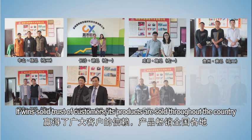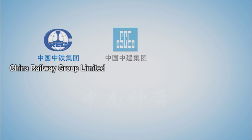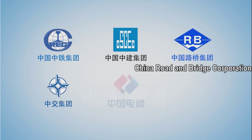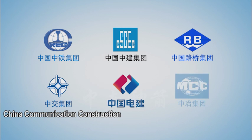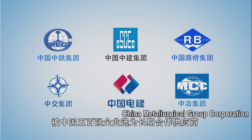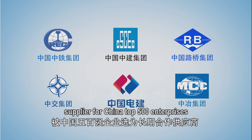Its products are sold throughout the country. China Railway Group Limited, China State Construction Engineering Corporation, China Road and Bridge Corporation, China Communication Construction Company Limited, Power Construction Corporation of China, and China Metallurgical Group Corporation are among its key clients.